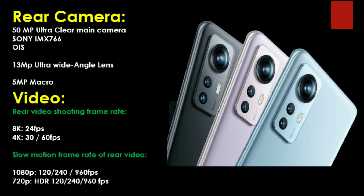The rear camera features a triple camera setup. The main camera is a 50MP Sony IMX766 sensor, a high-end sensor with OIS (Optical Image Stabilization). There is also a 13MP ultra-wide angle lens and a 5MP macro lens. It can record 8K video at 24fps and 4K at 30 or 60fps.